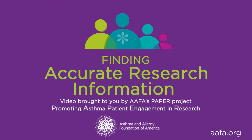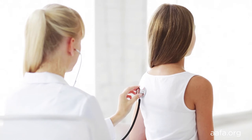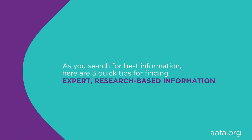This segment covers finding accurate research information. After watching this segment, you will have a basic understanding of how to find accurate research. These days, when you seek medical care you may visit a group practice, a specialist, urgent care, or others. Many of us see different primary care providers for well or sick visits, which can lead to mixed messages about which medicines and treatments are best for asthma control. You want to be an active participant whenever you're obtaining healthcare. You may also get mixed messages when searching the internet. Here are three quick tips for finding expert research-based materials that will help you be an active participant at any healthcare visit. Begin by identifying what you need to know.